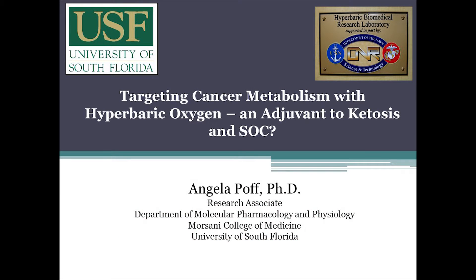I just have a short 15-minute talk for you guys. My name is Angela Poff. I'm a research associate in Dr. Dominic D'Agostino's lab here at USF. I talk about the idea of using hyperbaric oxygen therapy as a cancer treatment and also as an adjuvant to ketosis and potentially standard of care.